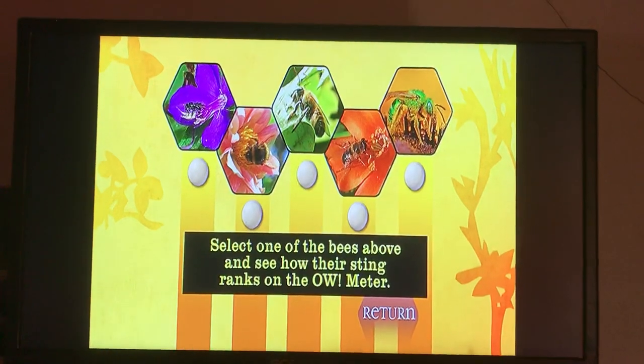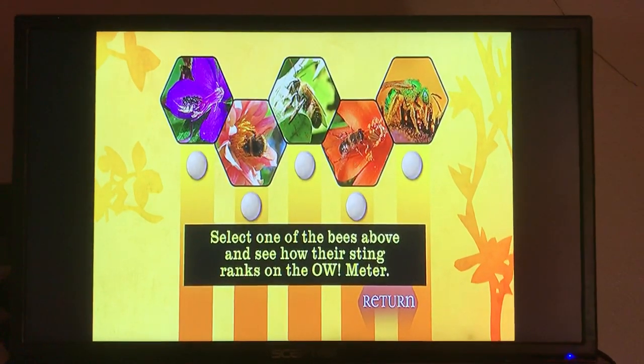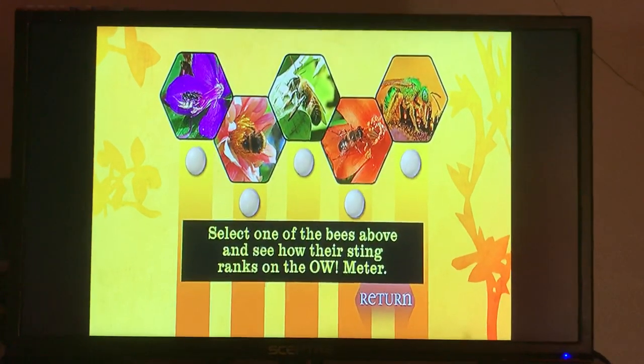There are many types of bees in the world, and while it is true that most bees don't want to sting you, we all know it does happen. Let's take a look at five different bees and see what it would feel like if they did happen to sting you.